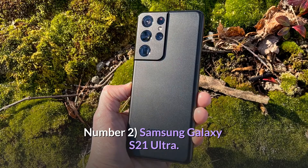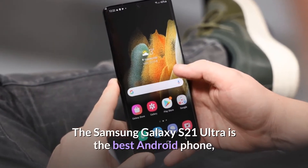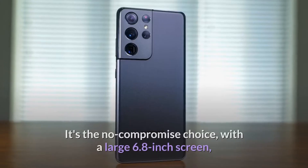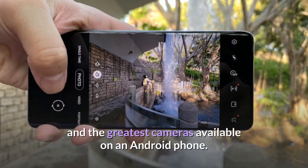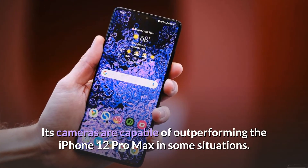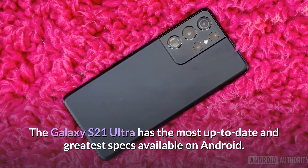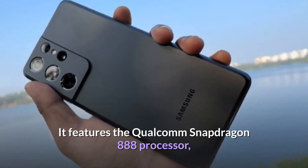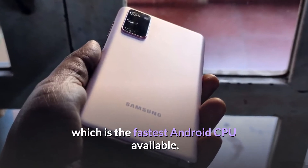Number 2: Samsung Galaxy S21 Ultra. The Samsung Galaxy S21 Ultra is the best Android phone you can buy right now, regardless of size or price. It's the no-compromise choice, with a large 6.8-inch screen and the greatest cameras available on an Android phone. Its cameras are capable of outperforming the iPhone 12 Pro Max in some situations. The Galaxy S21 Ultra has the most up-to-date specs available on Android, featuring the Qualcomm Snapdragon 888 processor, which is the fastest Android CPU available.